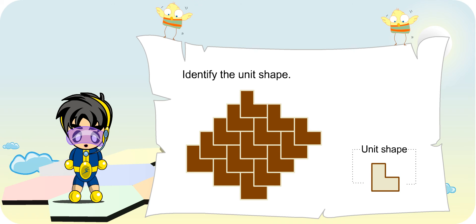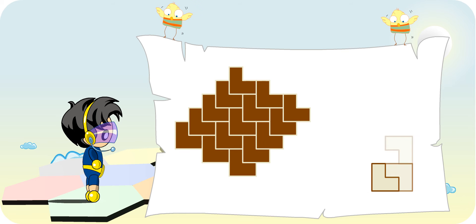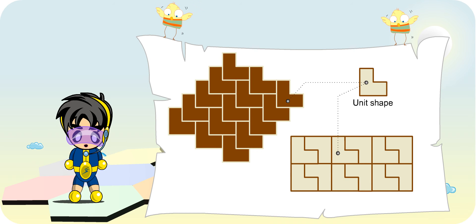Do you know that this unit shape can tessellate in another way? Really? How? Let me show you. Whoa, I didn't know that a shape could tessellate in different ways!